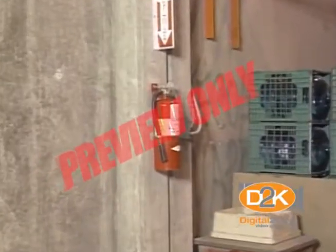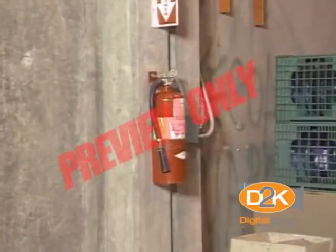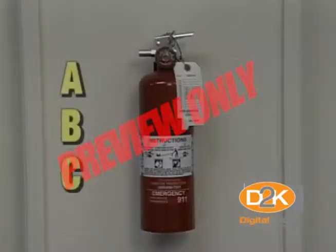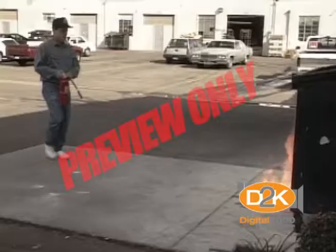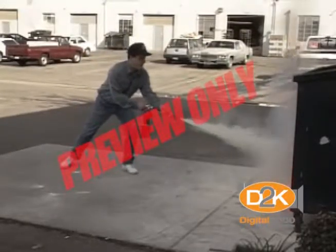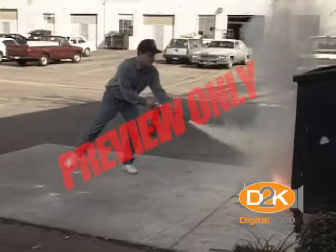All extinguishers operate basically the same way, but each are designed to extinguish different types of fires. The ABC extinguisher means it will extinguish class A fires, class B fires, and class C fires. It's a dry chemical, pressurized with an inert gas. Everyone should have at least one of these extinguishers in their home.